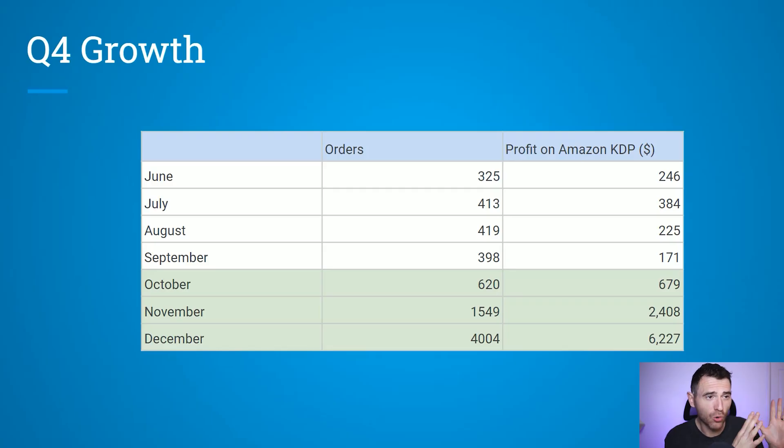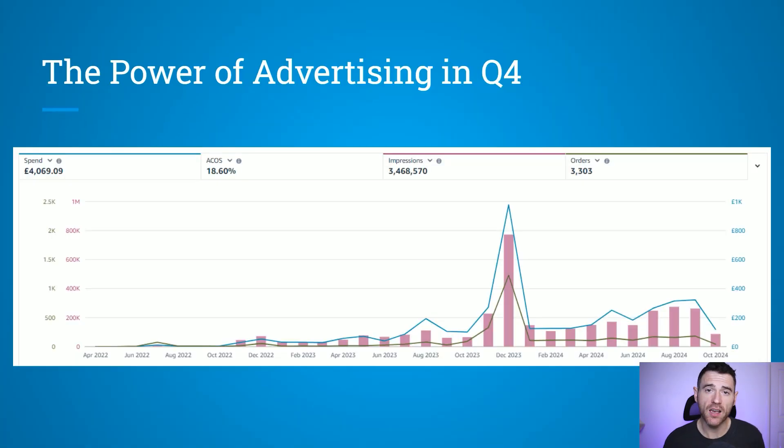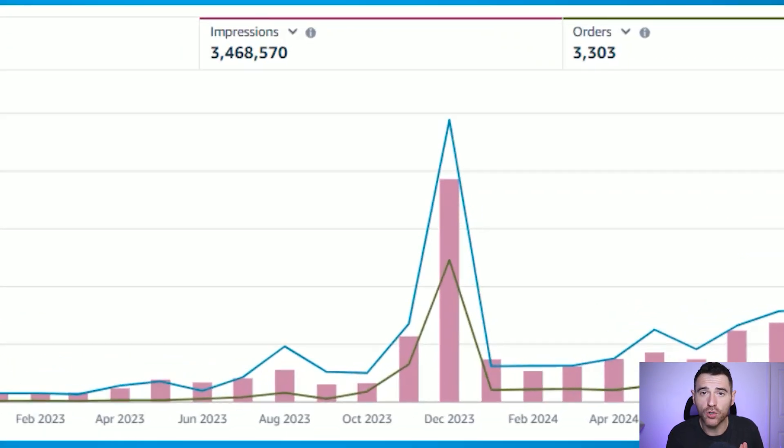You can see that here in its raw format — I've taken all that data and put it in a table, so you can pause and look through it. In the second half of 2023, I went from making a few hundred dollars a month up to making over $6,000 in December. This is all of the advertising I ran in the United Kingdom marketplace. I started back in 2022, but it was only in 2023 that I really got going, and you can see that huge increase in orders and spend in December of last year — because there are people looking for gifts.